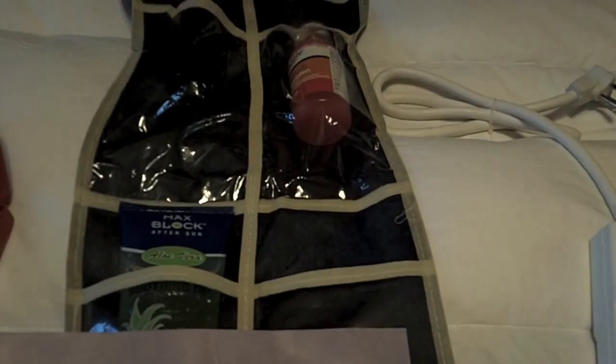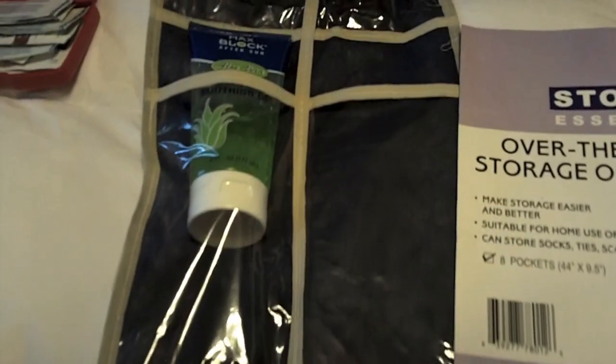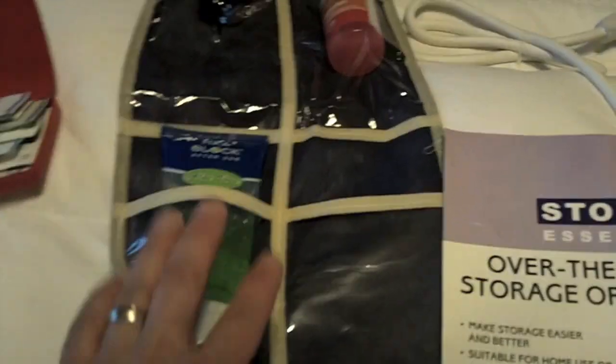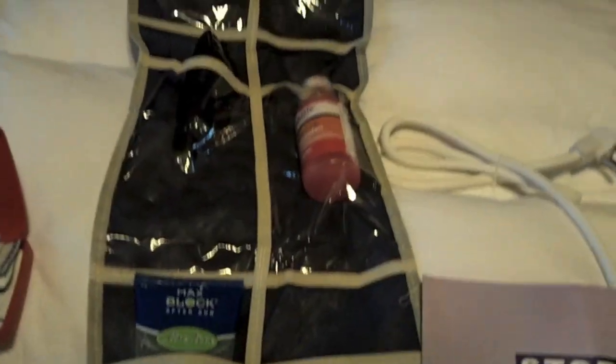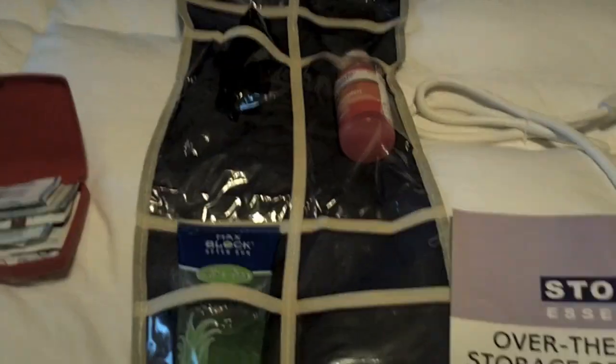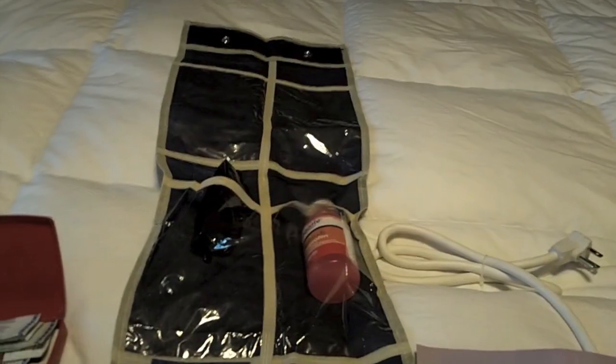Here we have one of those over-the-door organizers. This is a small one, but something to consider. You have a lot of little things that you need to bring on a cruise, and this just allows you to put your sandals in here and just little things you want to keep handy. There's not a lot of room in these cruise cabins, so having a little extra storage is always helpful.